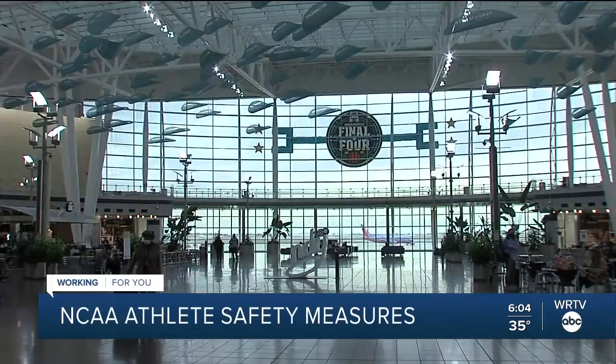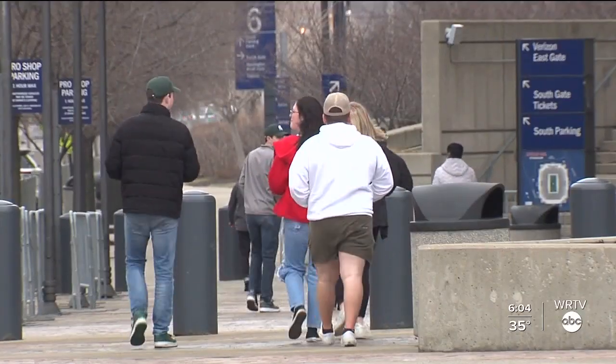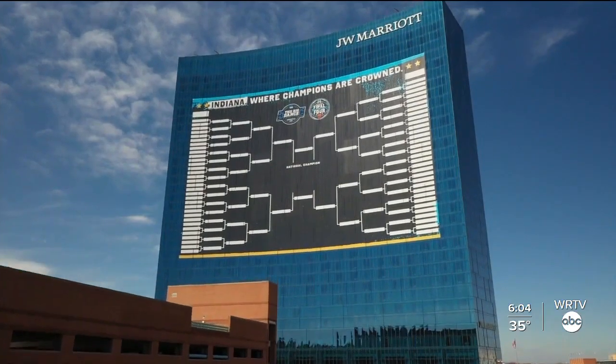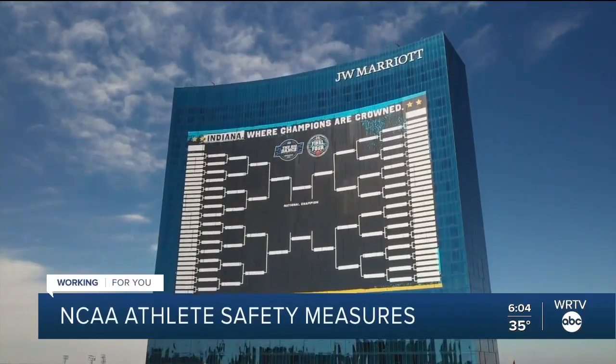There are four hotels downtown hosting the teams for the NCAA tournament. Each team will get their own floor inside the hotel and will undergo extensive COVID-19 testing. Teams are taking a PCR test upon arrival and then quarantining in their rooms until they take a second test at least 12 hours later. After the second test, team members will be cleared and can head to practice areas and start prepping for their games.